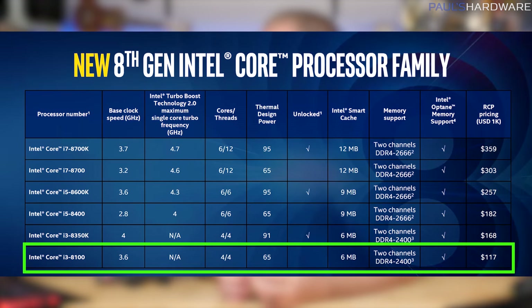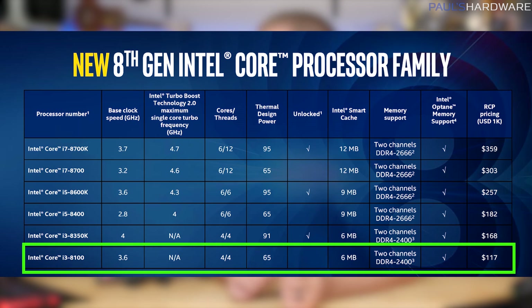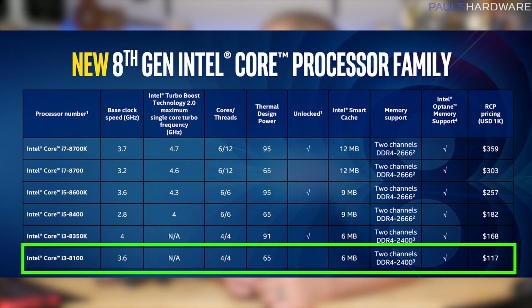At the bottom of the stack you have the Intel Core i3-8100, a 4-core, 4-thread CPU with no hyper-threading or turbo boost. 3.6GHz base clock is all you get, and 65W TDP.